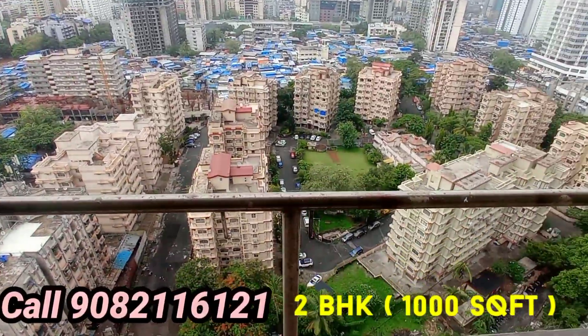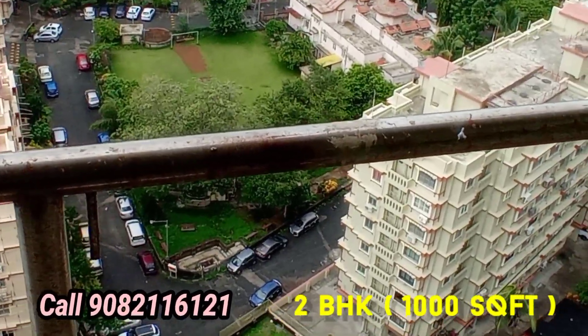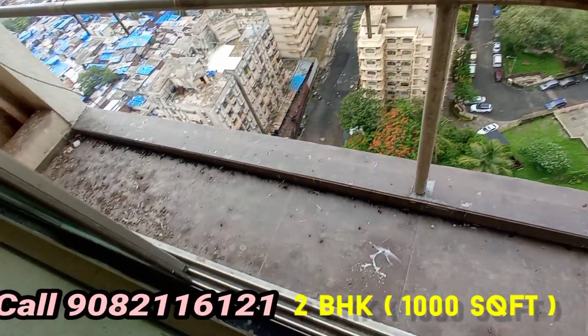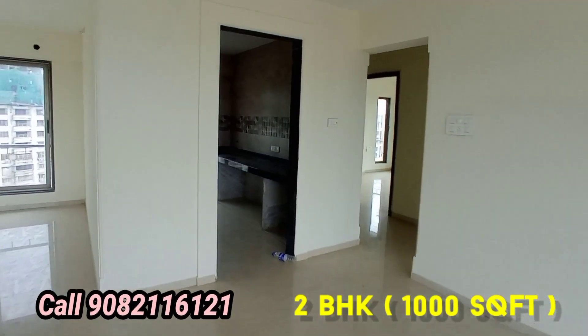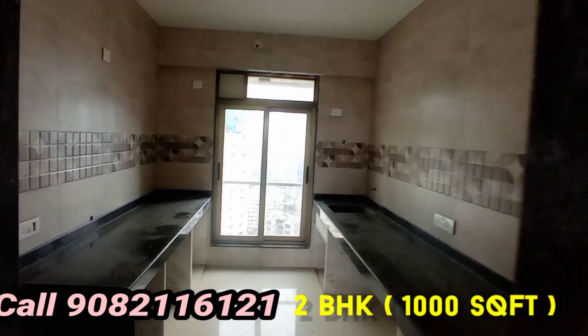The view from the flat is the most beautiful — this 2BHK flat is so spacious. No new builder offers such a big, spacious area today. The balcony area is so big — you can stand in the balcony and feel 100% peace of mind in the beautiful nature.